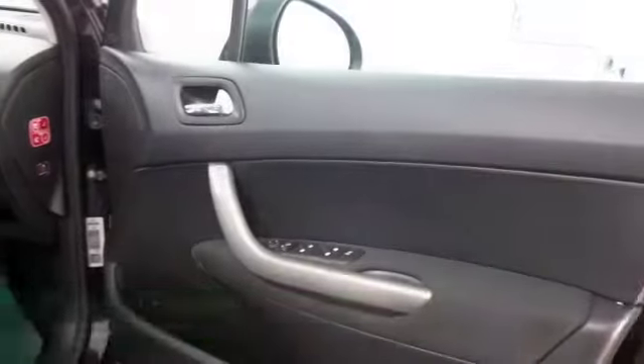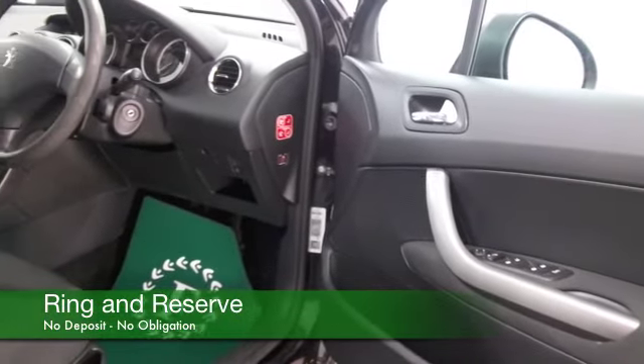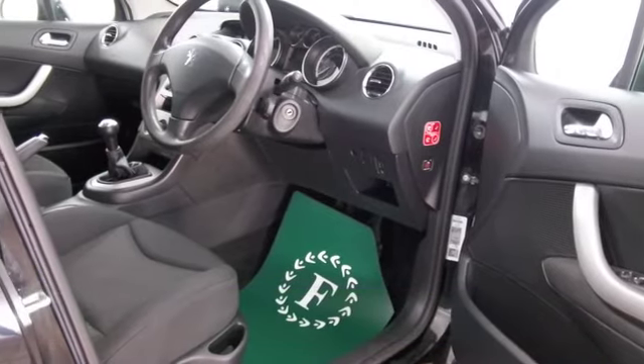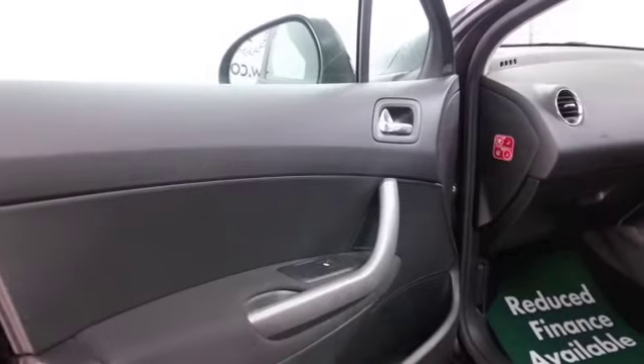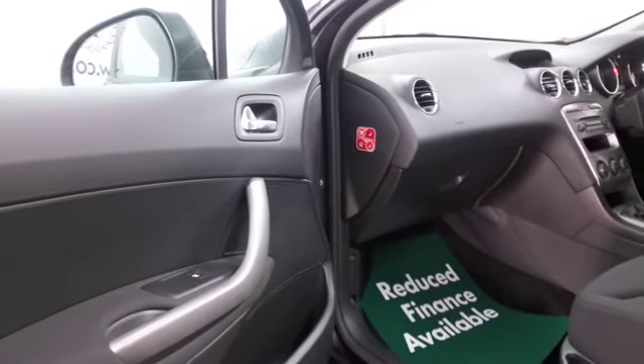We've got a very smart cabin — Peugeot well known for doing that — and I think you'll love the driving position. Cloth seats in here, air conditioning, remote locking, CD and electric windows. So all in all, a car I think you'll definitely make friends with.